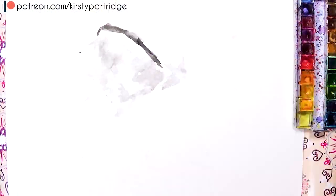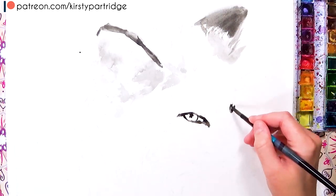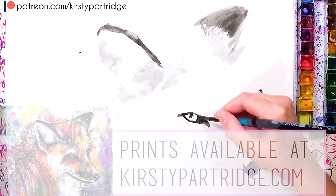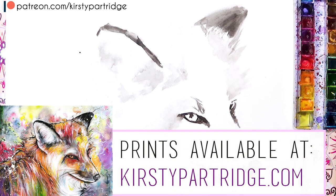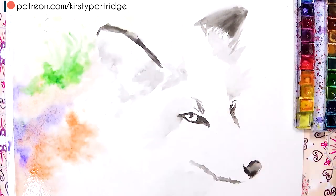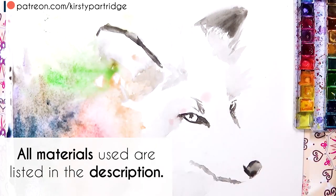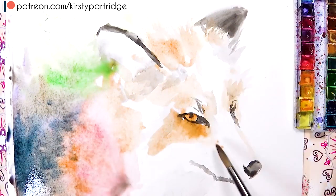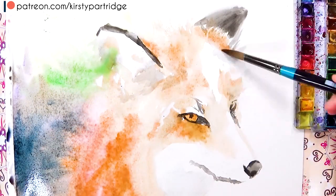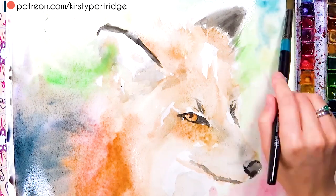Hello everyone, welcome back to my channel. In today's video we're going to be going through 10 different ways for how you can make money as an artist. I've got prints available of this fox watercolor piece over on my online store at kirstiepartridge.com — link in the description — and all the materials I'm using will also be listed there. Anyway, let's get straight on with today's video.